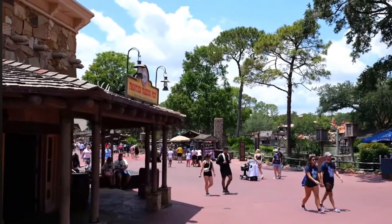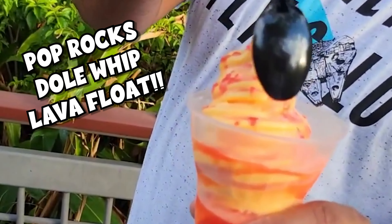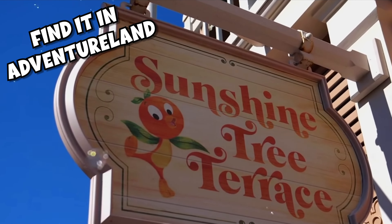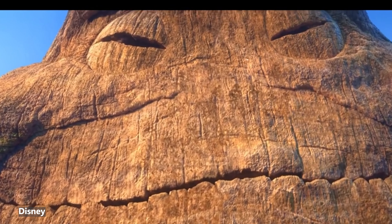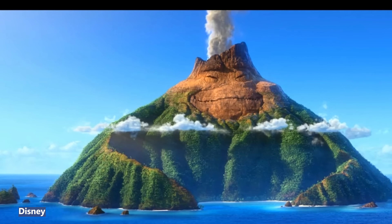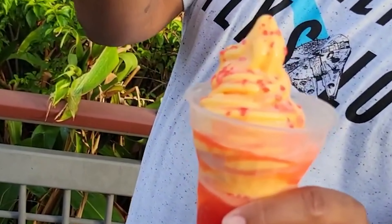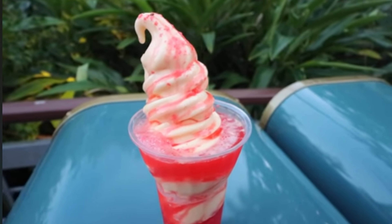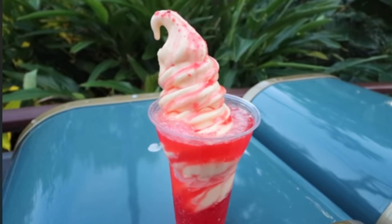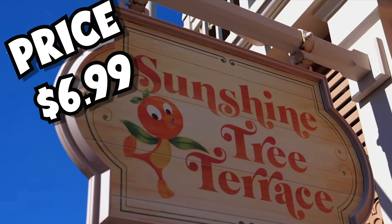Next on our list is also in Adventureland. It's the Pop Rocks Dole Whip Lava Float, also known as the I-Lava Float, and it gets its name from that adorable Pixar short — you know, the one with the two volcanoes that fall in love. The I-Lava Float features strawberry Fanta soda, citrus swirl, and strawberry and red passion fruit syrup. It's then topped with strawberry popping candy — that's right, Pop Rocks for some extra pizazz. You can grab this yummy dessert at the Sunshine Terrace for $6.99.